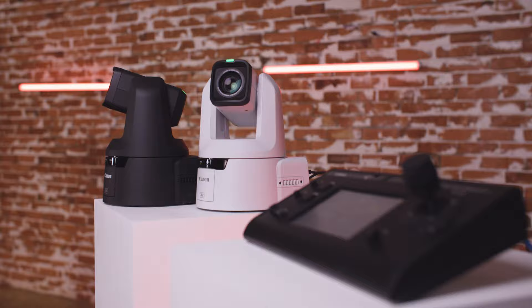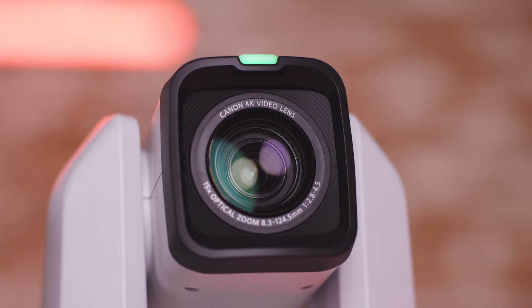I'll take you through each of the new products and how they are suited for a variety of workflows, and we'll run through the key features and capabilities that give you full control of your footage. So let's take a look.